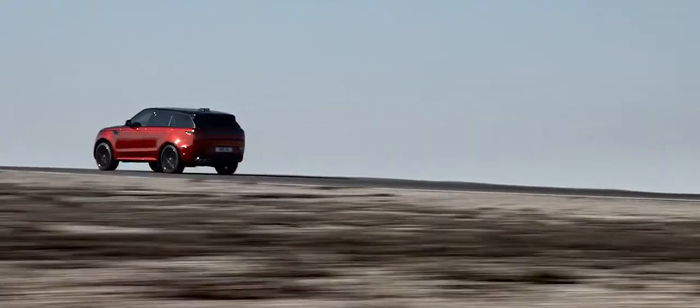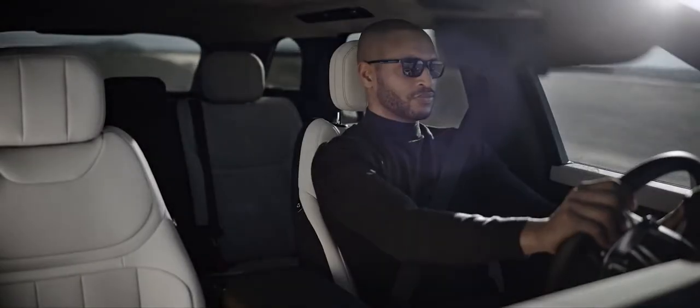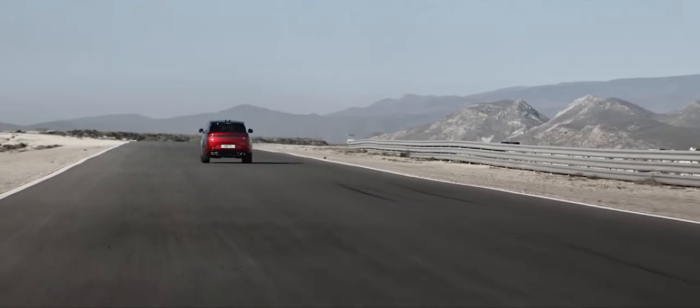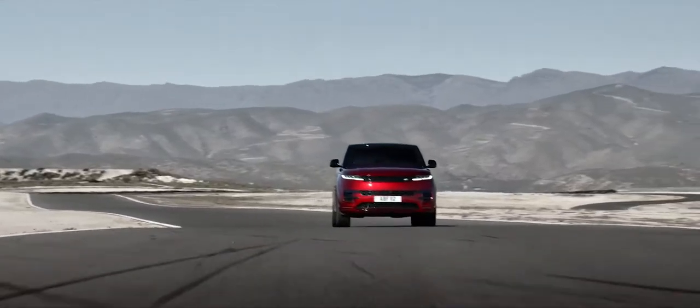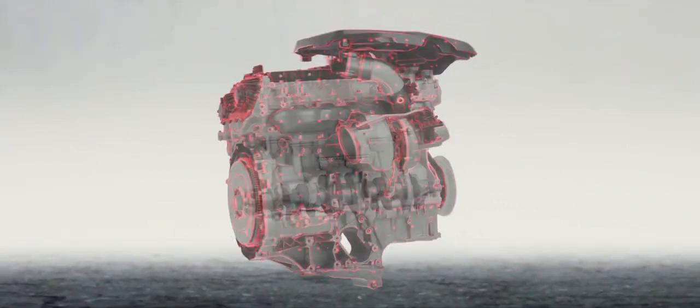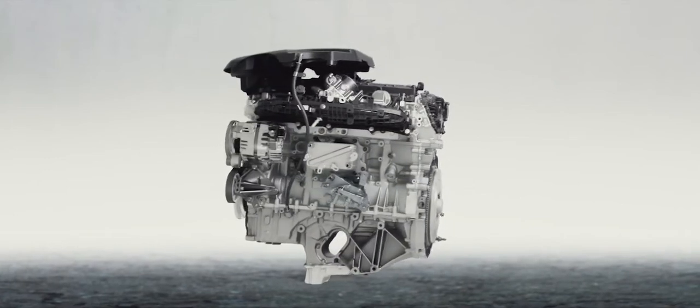A 4.4-liter twin-turbo V8 delivers 530 PS and 0 to 100 km/h in 4.5 seconds. In addition, a choice of efficiency-enhancing 48-volt mild hybrid M-HEV six-cylinder Ingenium engines are available.